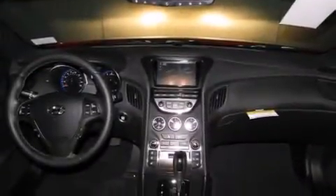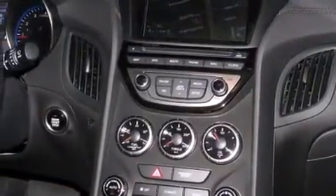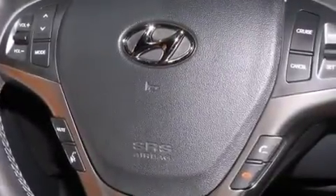Active front headrests, an auto-dimming rear-view mirror, and the Homelink transceiver can be programmed to use the same frequency as your remote opening devices, such as the garage door, the entry gate, or even the living room lights, enabling you to control them right from the driver's seat.